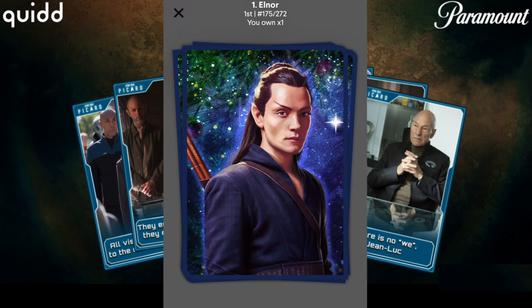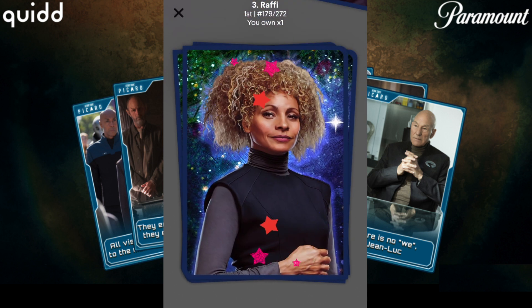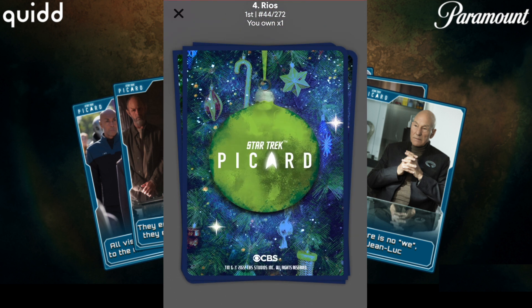What did we get? Elnor, number 175 — these are all of 272, which is pretty good. 196, and a 179 Rafi. Oh bam, there it is — number 44, Rios! That's really good. And wow, I do like these backs — kind of Christmas themed. It's not really Christmas right now, but that's okay. Still really cool.